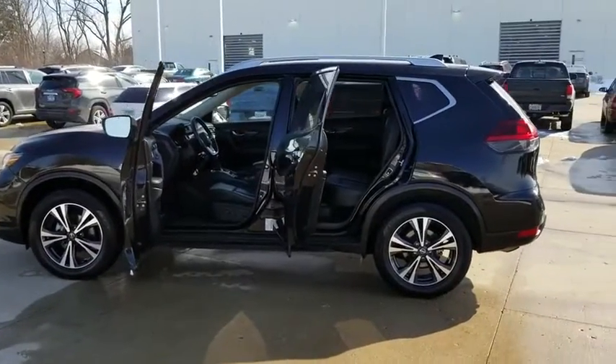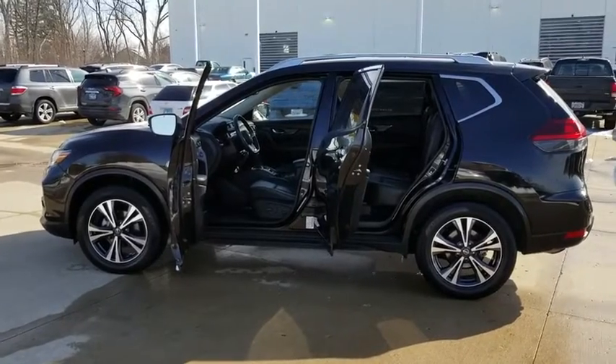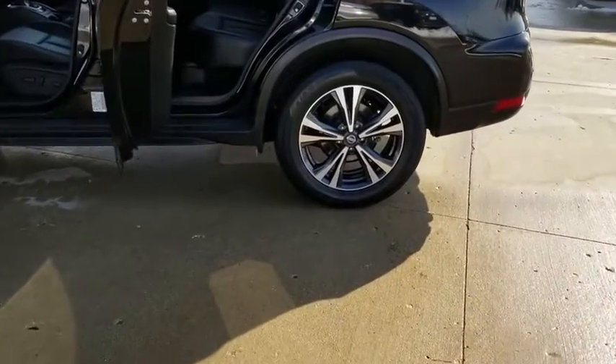Stability control. Lane departure warning. Power liftgate. Navigation system. Remote engine start. Keyless entry.